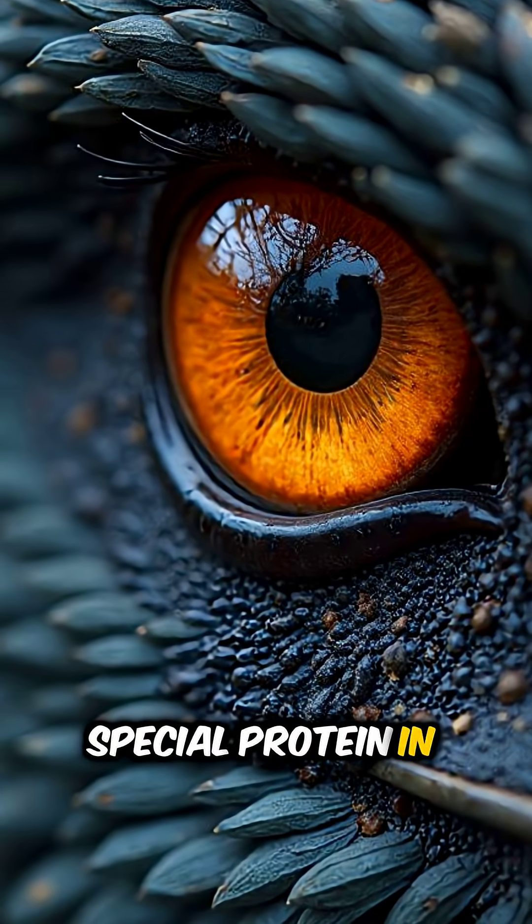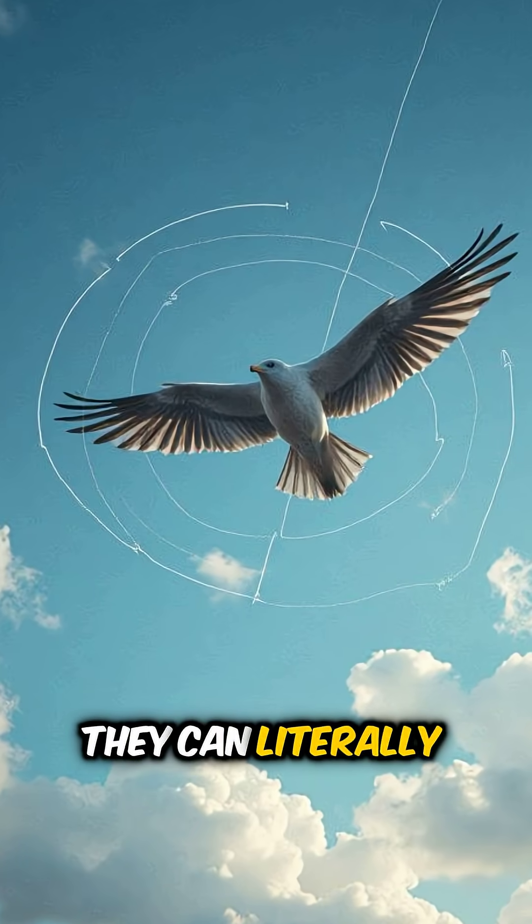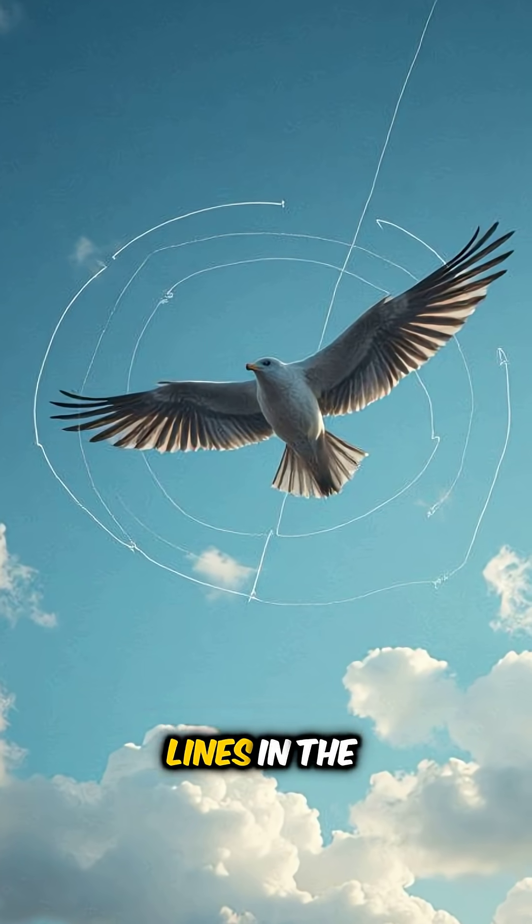Birds have a special protein in their eyes called cryptochrome that lets them see Earth's magnetic field. They can literally see invisible compass lines in the sky.